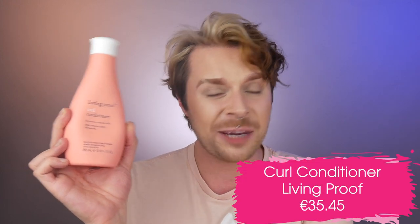Moving on to the Curl Conditioner by Livin' Proof. This conditioner is for all curl types — curly, wavy and coily hair. It is a treatment-like conditioner providing rich feel to the hair, helping with detangling, preventing future breakage, and encouraging curl formation. We get 355ml and it retails for €35.45. I did find this conditioner good, however I did have to use a lot of it. But then I noticed something in the shower that did not sit right with me.